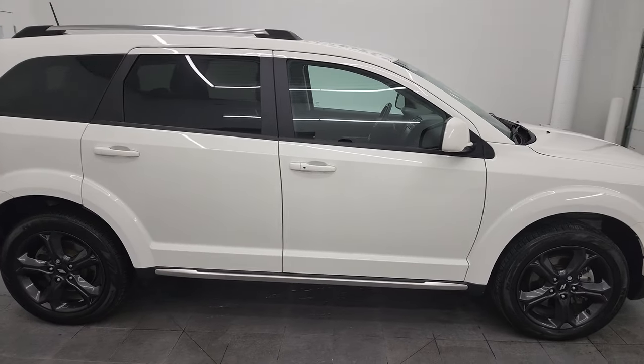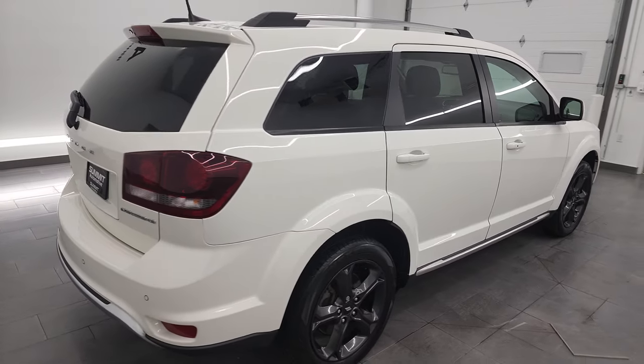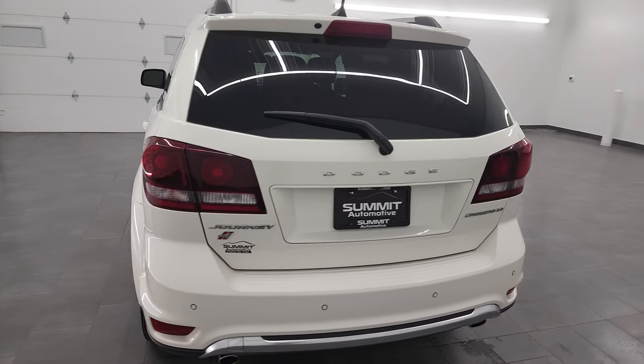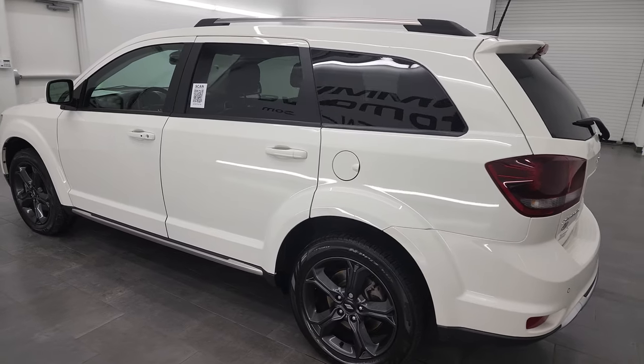This is Brett and this 2019 Dodge Journey Crossroad all-wheel drive is stock number 9T432AA. I am here at Summit Automotive in Fond du Lac, Wisconsin — your new and used Dodge and Dodge Journey headquarters.